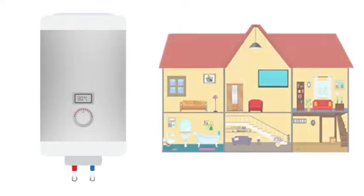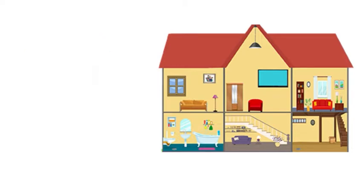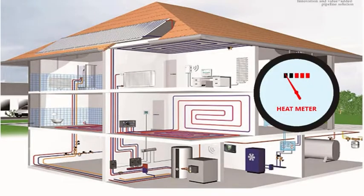Water heaters, like boilers, provide hot water for use throughout your home whenever you want to take a shower, wash your hands, or run the dishwasher. Unlike boilers, this is the sole purpose of a water heater. Water heaters don't play a role in heating your home.